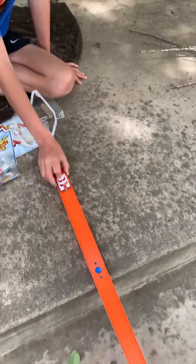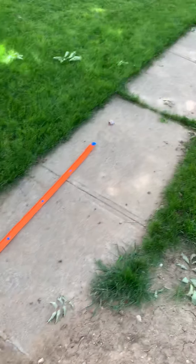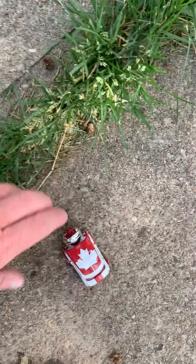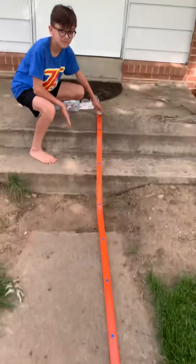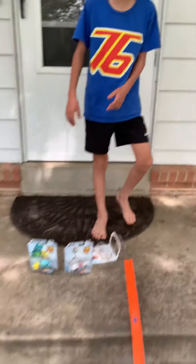We're gonna try it on the track now. Here we go. That rolls pretty well. I think that one rolls like a pretty good car. Try it one more time. Here we go. Oh! Except for the end when it wasn't on the track — it kinda got messed up. So that was the Duke Caboom car.